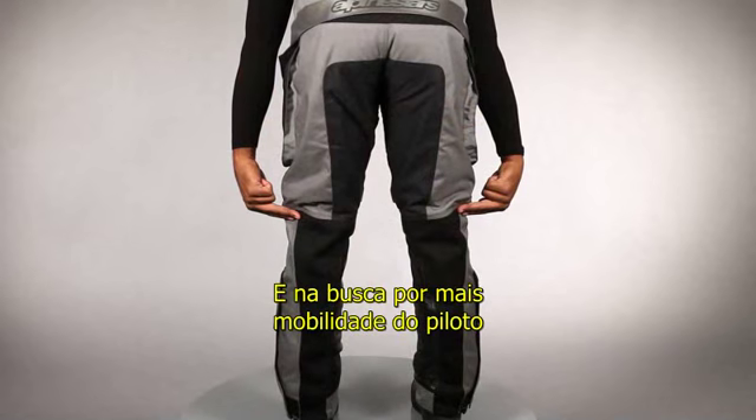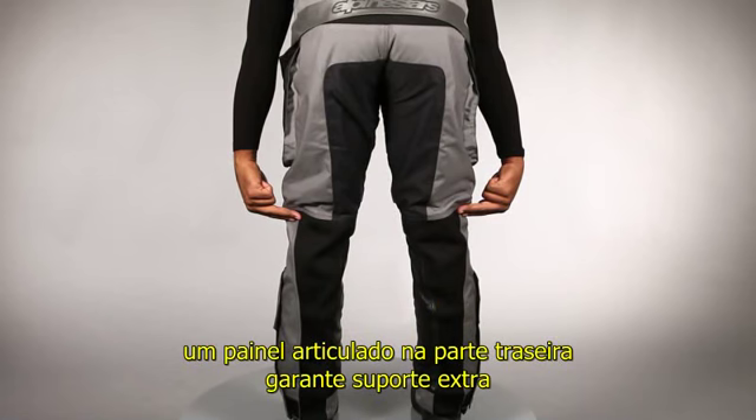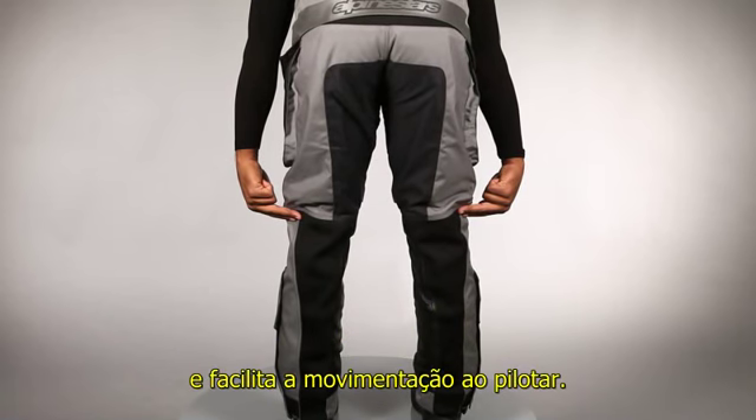In the pursuit of rider mobility, an articulated rear panel affords extra support and ease of movement while riding.